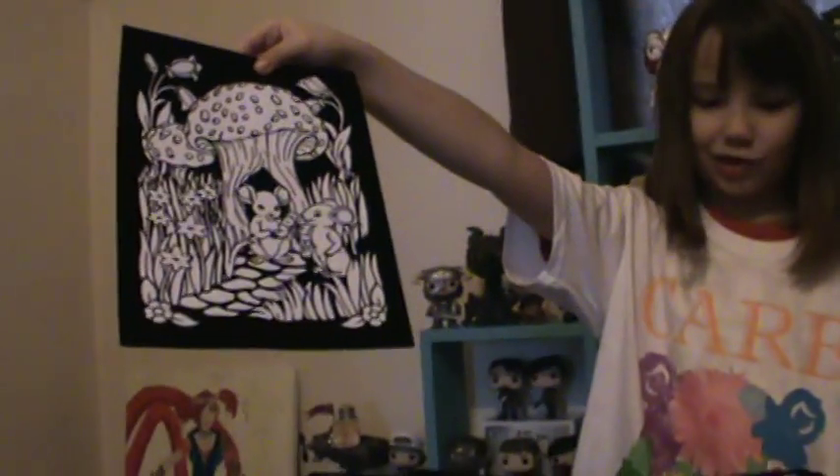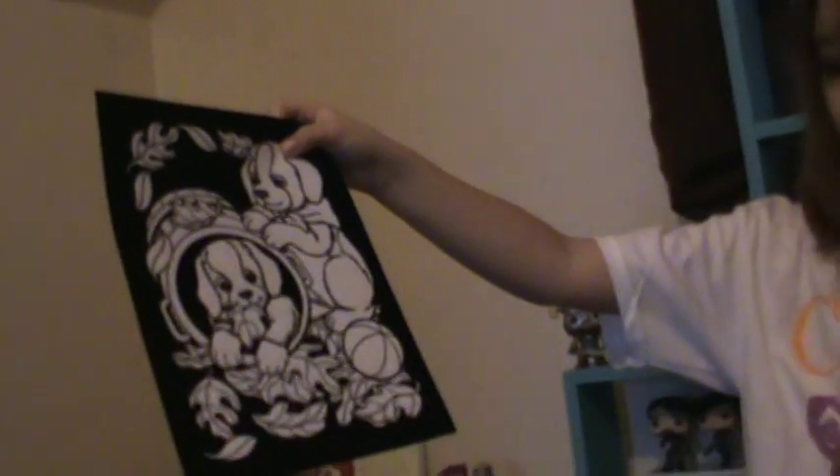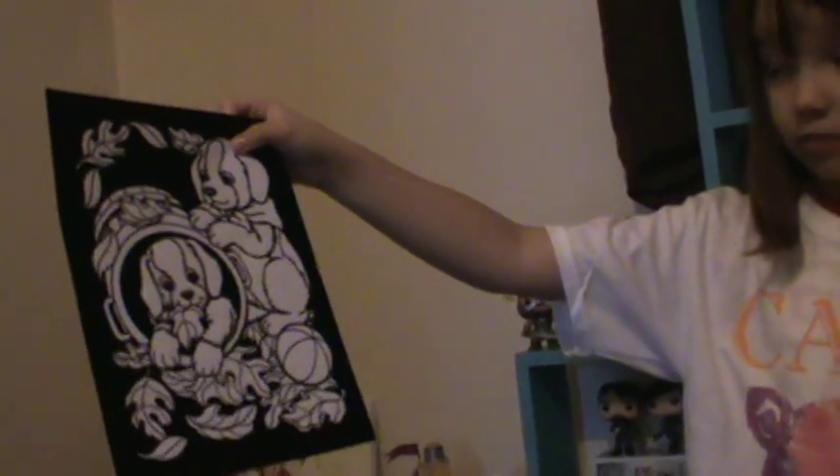Next one is something really cute. Look how cute that is — mice and mushrooms, grass, other stuff. Look how cute. Look at that. It is so adorable.